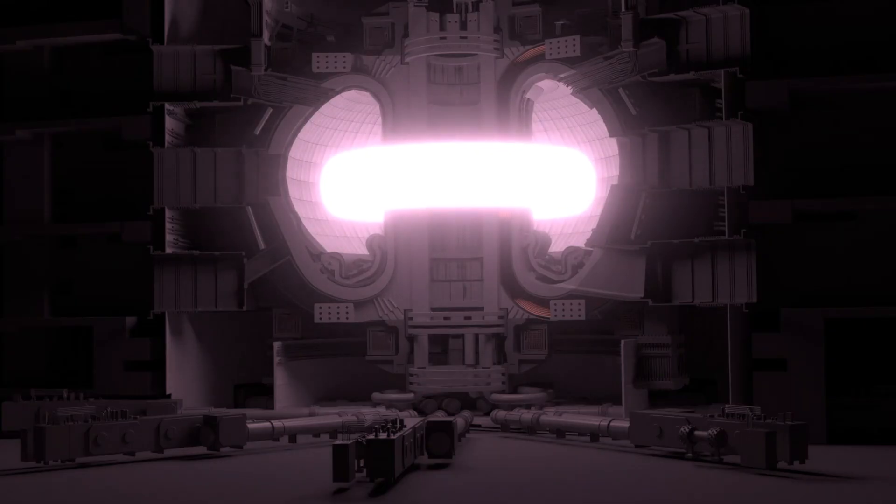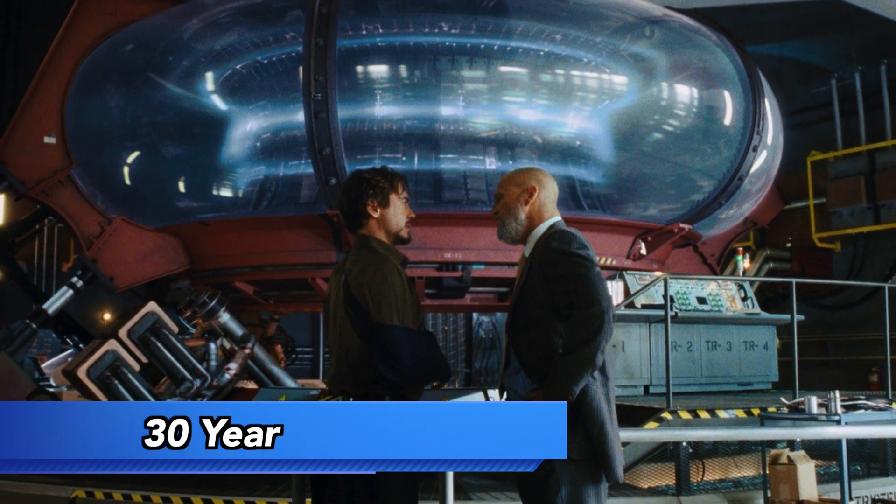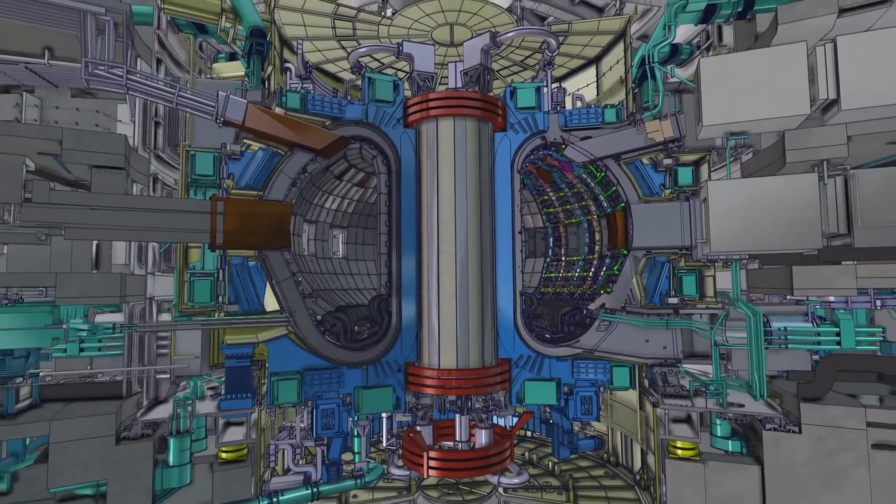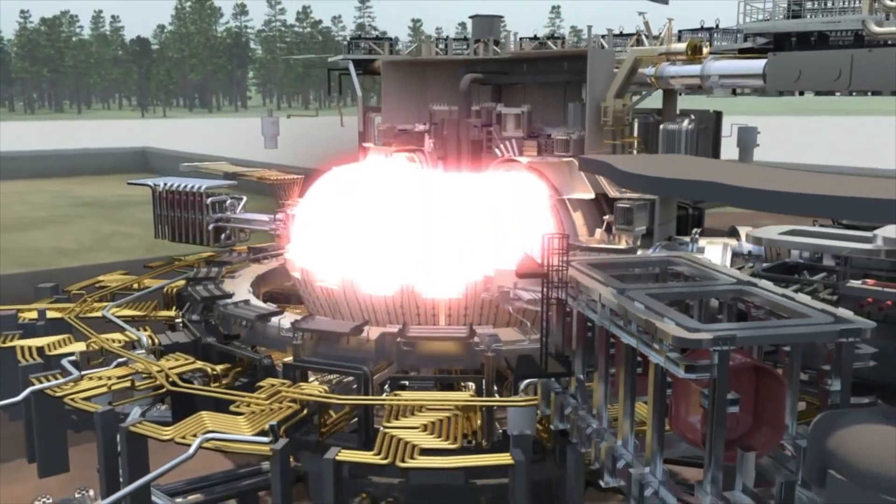For a while, fusion power has seemed only 30 years away. Whether ITER will finally break this cycle of delays and launch us into a new era of energy, we will just have to wait and see.